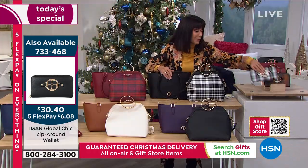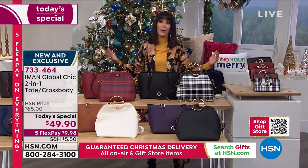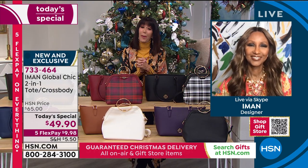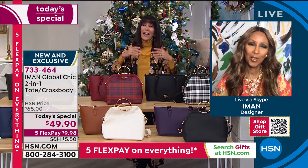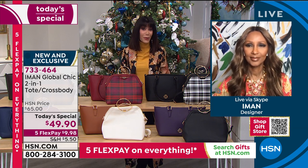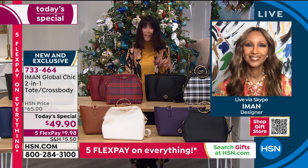Without any further ado, my pleasure to bring in the spectacular Iman, who is one of the most respected, celebrated, important supermodels of all time. Iman, you have graced us for so many years here at HSN sharing your incredible style. Thank you — and this is awesome.